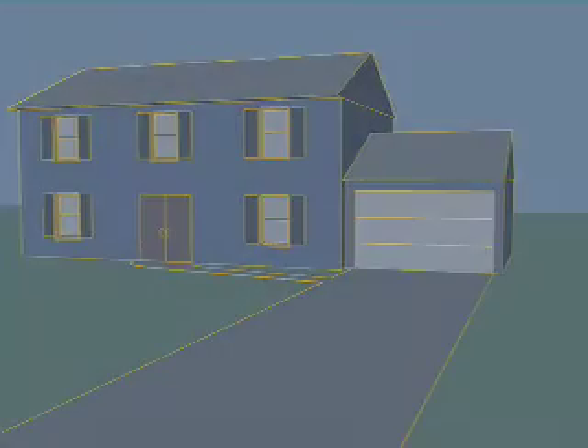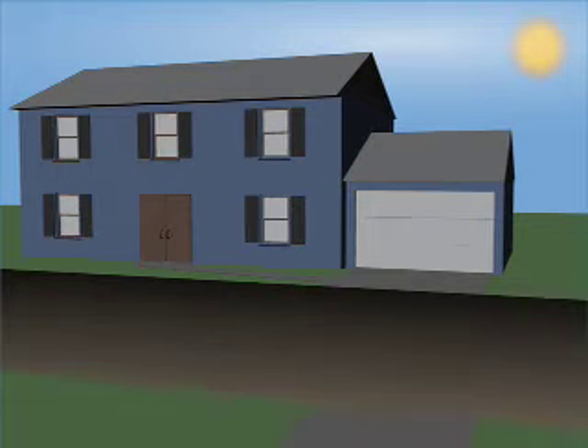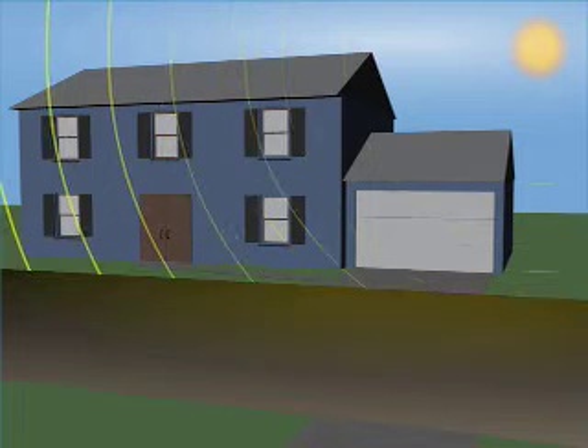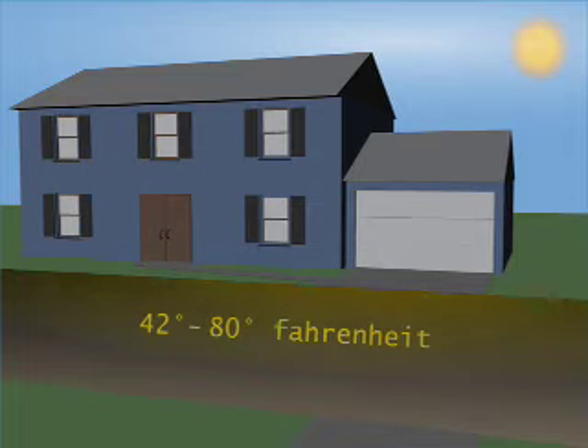Because the earth absorbs and stores much of the energy it receives from the sun as heat, underground temperatures remain constant at a point between 42 and 80 degrees Fahrenheit year round, depending on where you are in the United States. A geothermal heat pump system can use this energy source to economically heat and cool almost any kind of building.